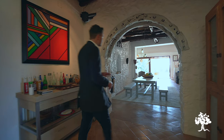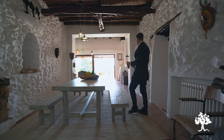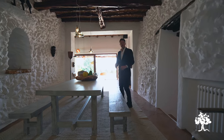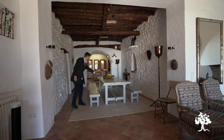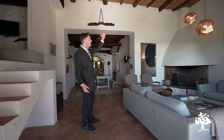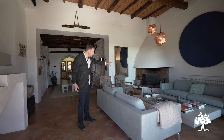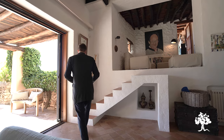Coming through into the main living space, this rustic archway, above me glorious Sabina wood beams, to either side whitewashed stone-clad walls in impeccable condition. A large dining table for entertaining your friends and family, and then we come through into this much brighter, airy living space. High ceilings in here, a large fireplace in the corner — not required today — seating for the whole family, and then a choice to go outside or upstairs to the snug.